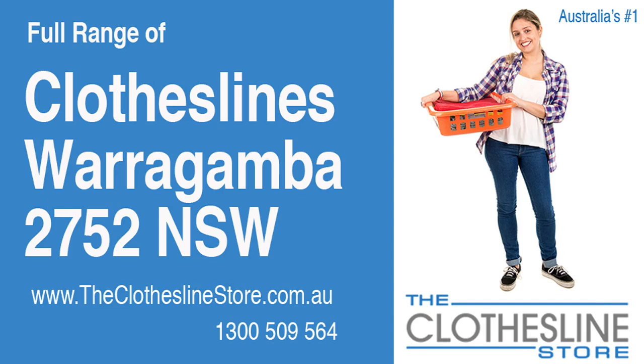Hello and welcome to The Clothesline Store. If you live in Warragamba, NSW 2752 and are looking for a new clothesline with an installation and removal service option, we have a solution for you.